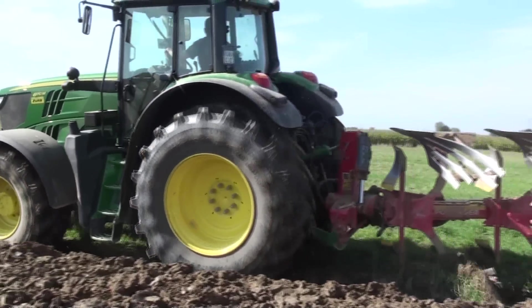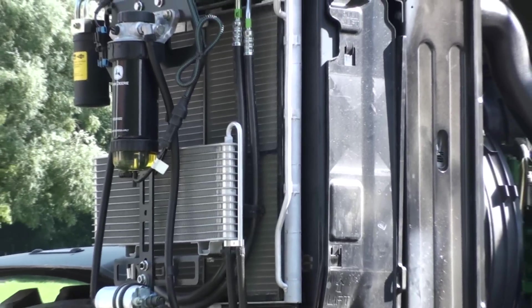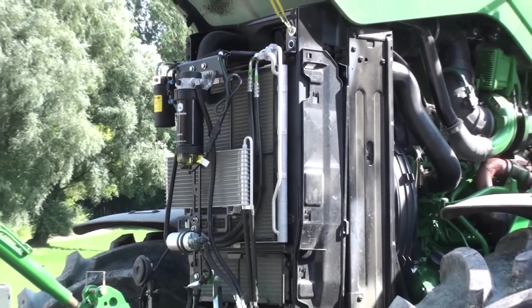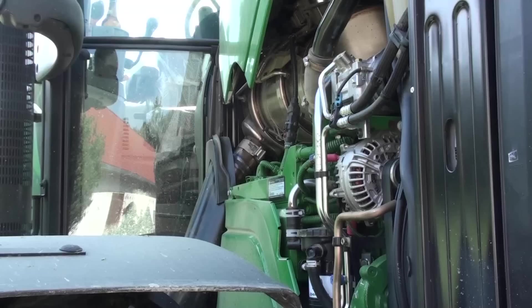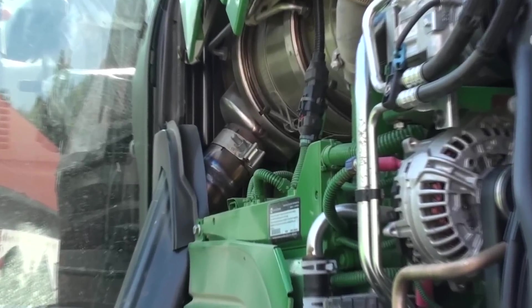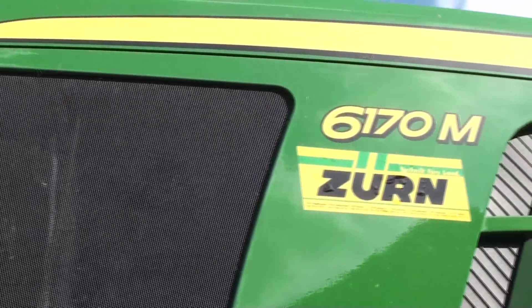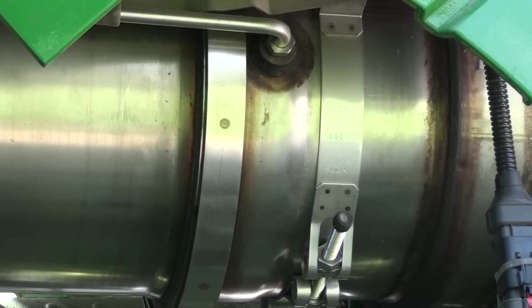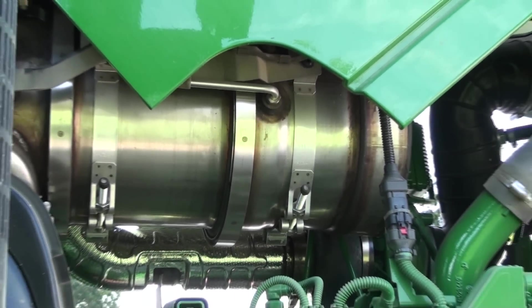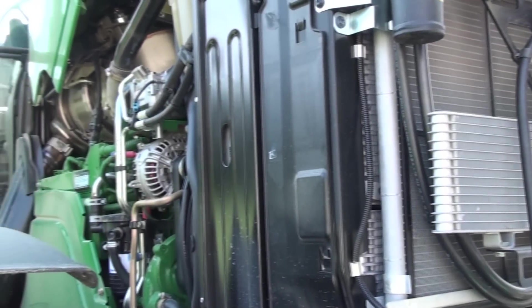Der 6170M ist mit dem bekannten 6,8-Liter-Common-Rail-Motor von Deere Power Systems ausgestattet – ein Aggregat, das auch in der Baureihe 6R sowie in der Serie 7R bis zum Modell 7230R zum Einsatz kommt. Im 6170M gibt es jedoch nur 5 PS Überleistung, kein IPM und somit auch keinen Boost, weshalb er in Sachen Verbrauch nicht an die Werte eines 6R herankommt.